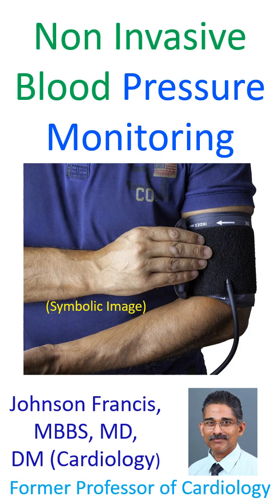Automatic measurements can be made at programmable preset intervals. Measurement can also be initiated manually at the bedside when additional measurements are needed. Most NIBP monitors use the oscillometric method of blood pressure measurement.